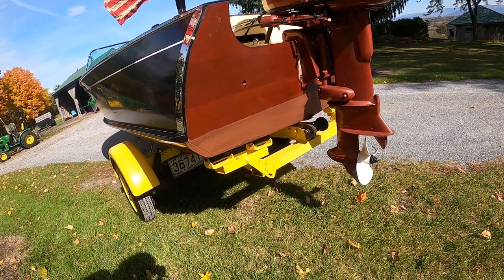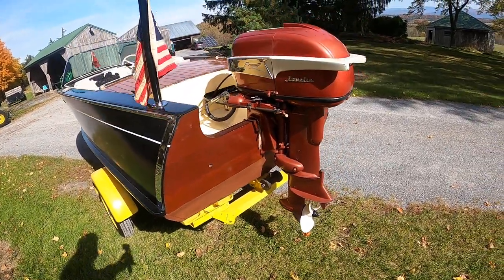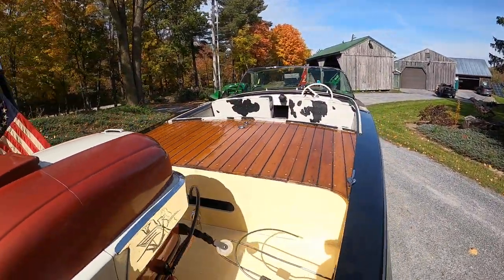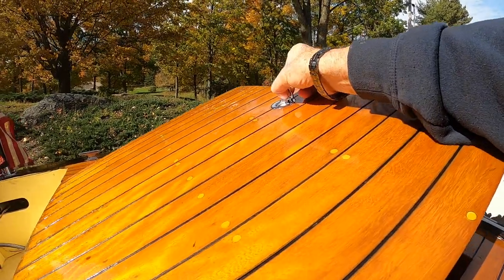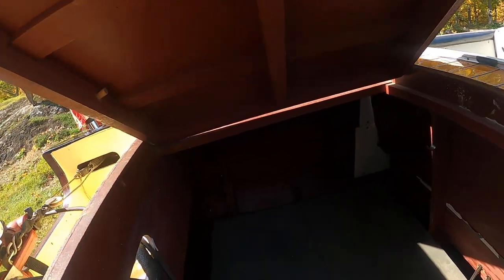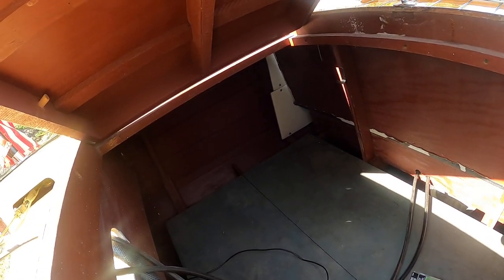She still has her original rollers, and of course we have them set way back close to the transom. The engine hatch is, of course, also original — original finish. The floorboards are original; that's original paint on these floorboards. We did not paint the floorboards — all we did was clean them.